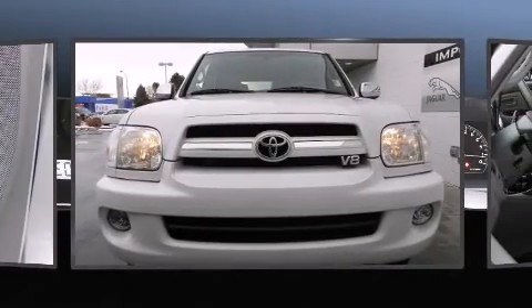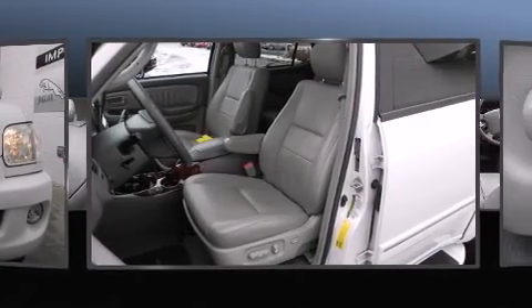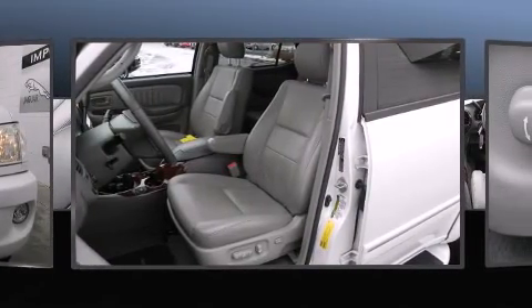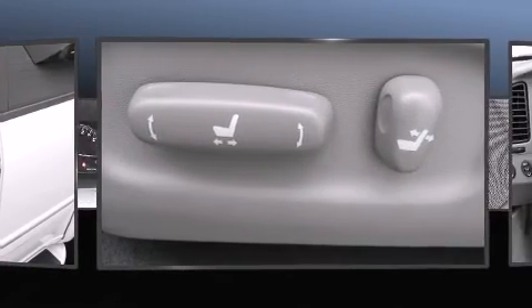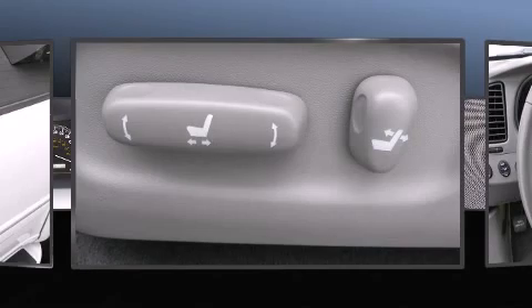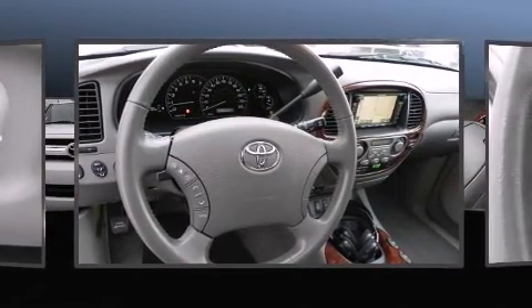You and your passengers will enjoy the stereo system, which includes a CD player with AM/FM radio, a cassette player, steering wheel-mounted audio controls, and ten speakers providing excellent sound throughout the cabin.